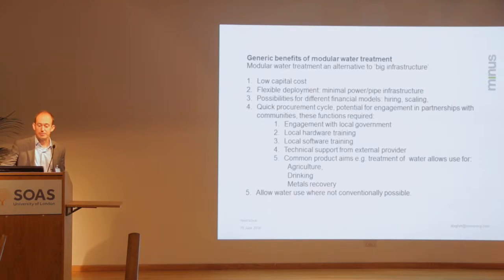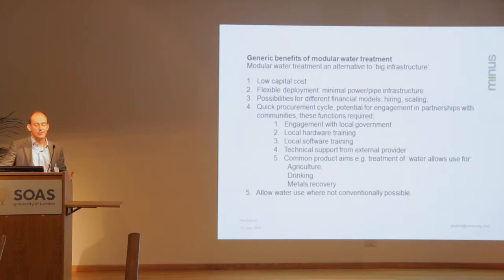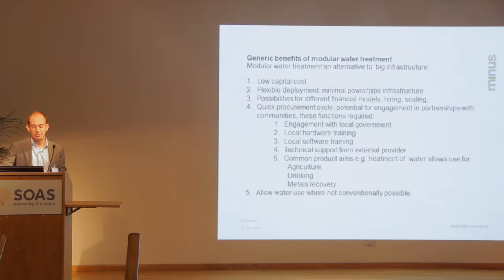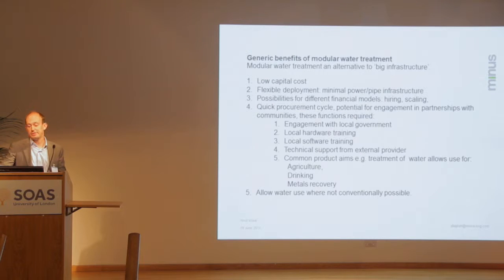The benefits of modular water treatment — I'll try to be fairly generic. For the purpose of this, I define modular water treatment as an alternative to big water treatment: big collection networks, big wastewater treatment plants like you might have in Europe or the States. When looking at slum applications or water treatment in remote mining regions, that infrastructure cost isn't bearable. The benefits of modular treatment are low capital cost, flexibility of deployment, and the ability to bring in water treatment plants at scale for possibly seasonal use. You do need engagement with local government and a local supply chain, but it does allow water treatment where not conventionally possible.